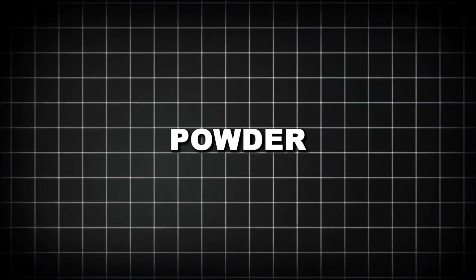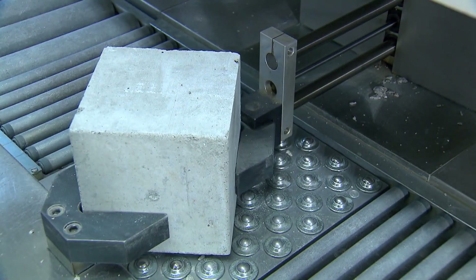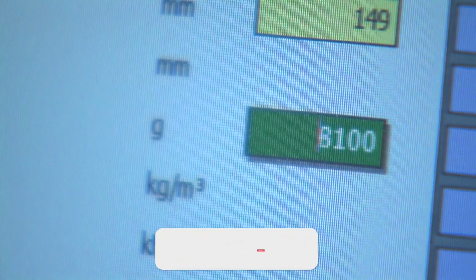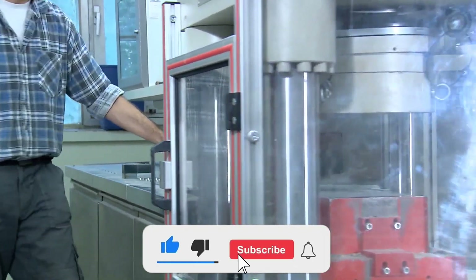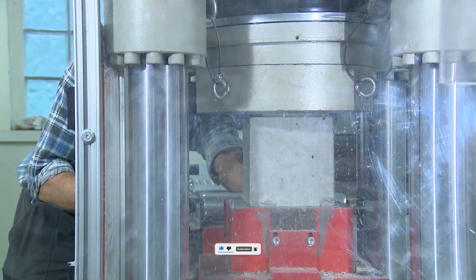Sand, gravel, powder, and even the air-reactive paste — it all gets used again. If you enjoyed this video, be sure to check out the next one. Thanks for watching, and don't forget to like, subscribe, and drop your thoughts in the comments below.